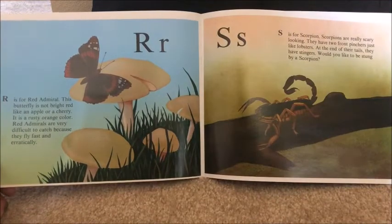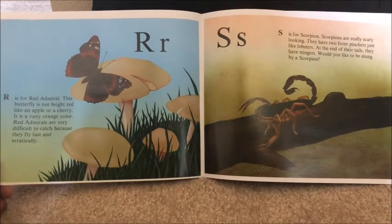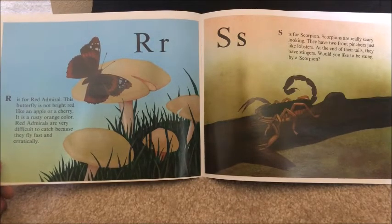R is for red admiral. This butterfly is not bright red like an apple or a cherry — it is a rusty orange color. Red admirals are very difficult to catch because they fly fast and erratically.